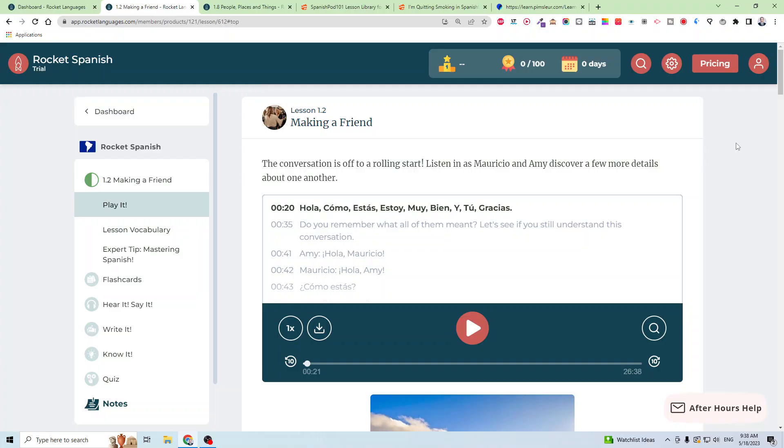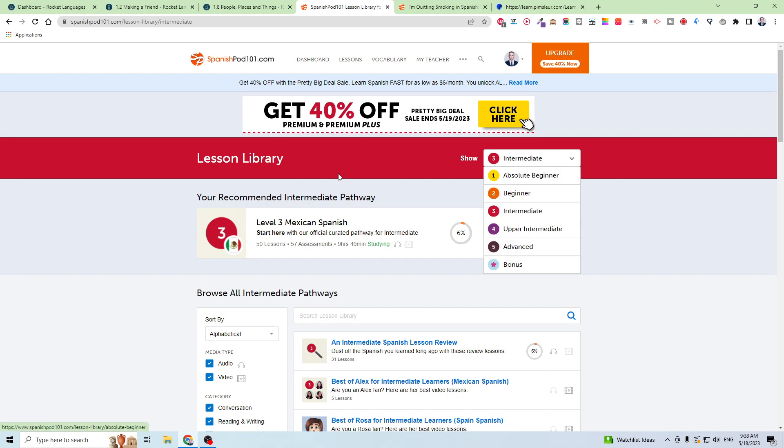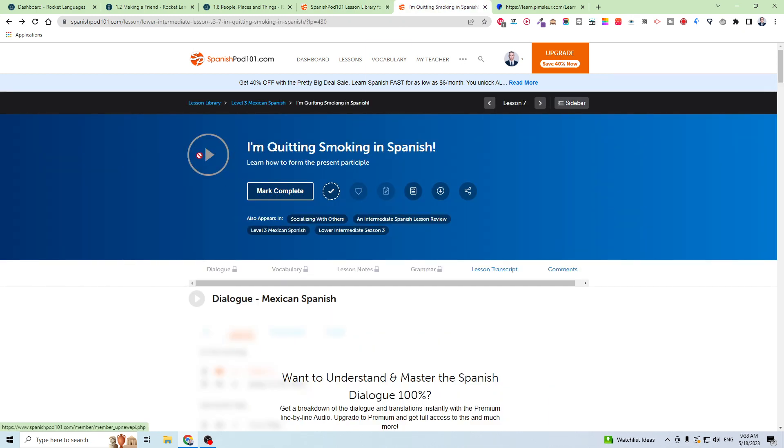Let me talk about the second app, which is SpanishPod101.com. SpanishPod101 is not that well known, but it's one of the most valuable tools for learning Spanish. It has hundreds, if not thousands, of lessons that are basically like podcasts — that's why it's called SpanishPod101. Every single lesson is going to be about 15 to 25 minutes of a podcast in Spanish.